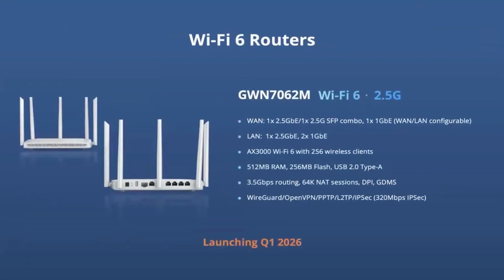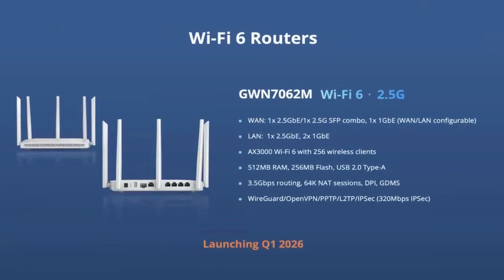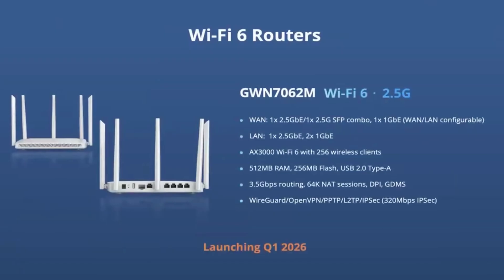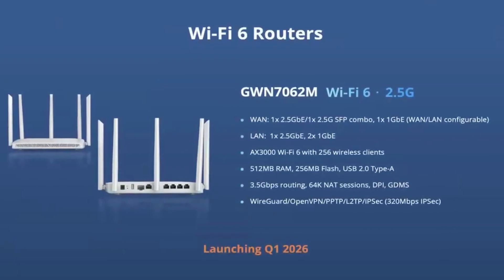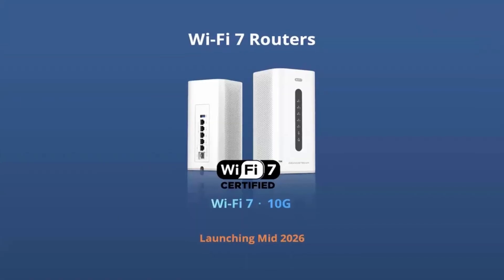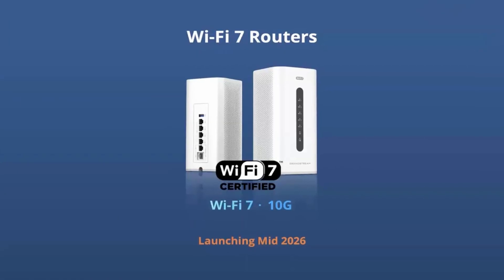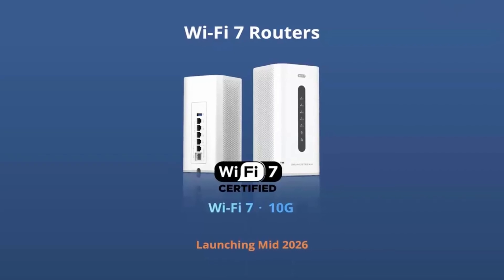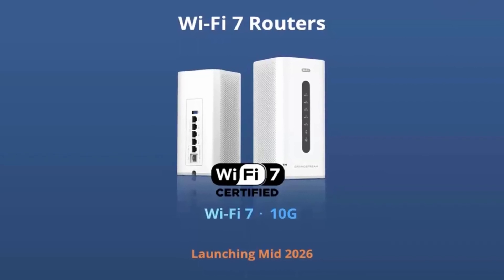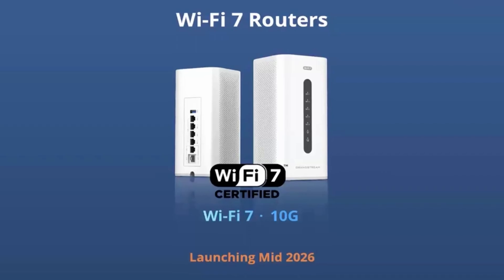Number six: launching Q1 2026, we have a brand new Wi-Fi 6 business-level router, the GWN 7062M. It has one 2.5 gigabit WAN port and one 2.5 gigabit SFP combo port, with full support for various VPN options. In addition, Grandstream is also working on Wi-Fi 7 routers that should support 10 gig — there's not much information yet, but we should see a launch somewhere in mid-2026.